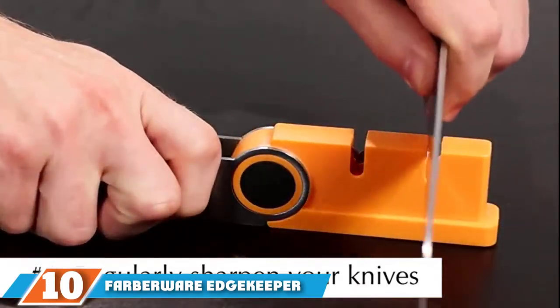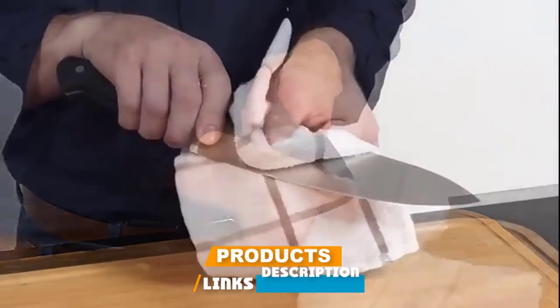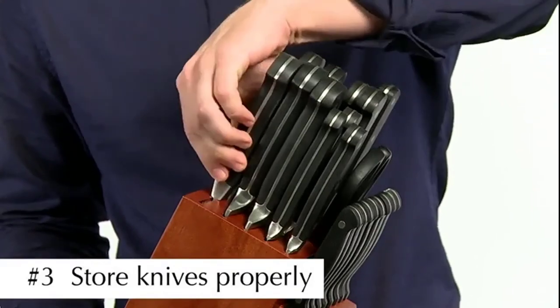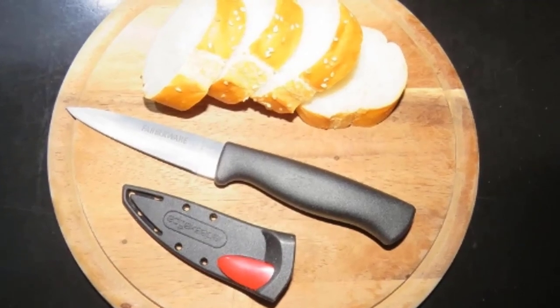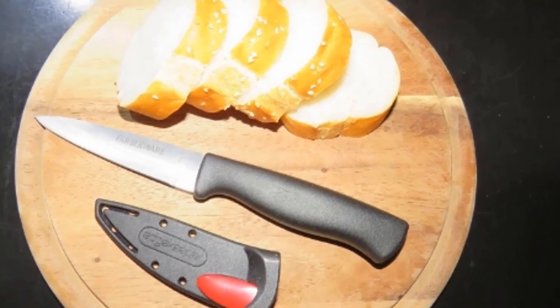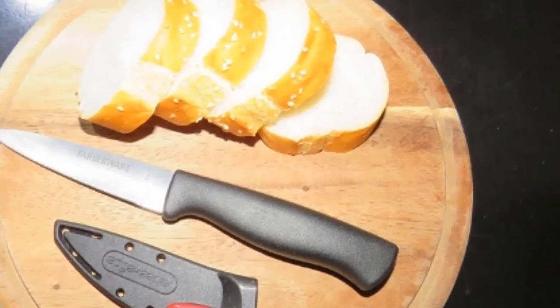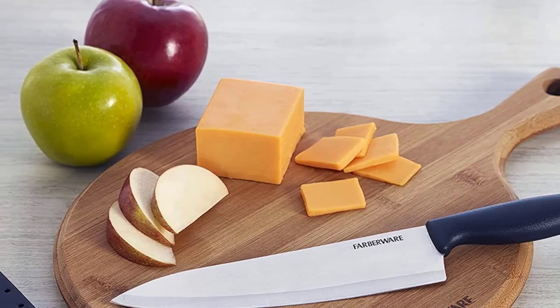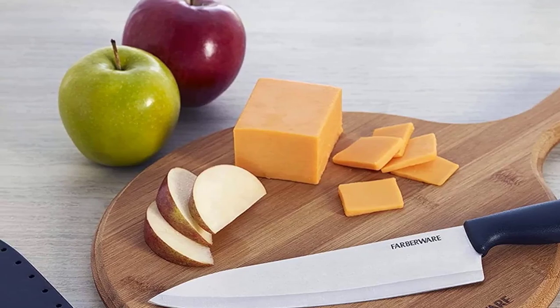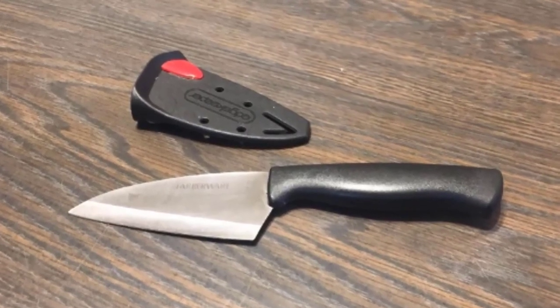Finally, the number ten position is dominated by Farberware Edgekeeper Shears. When it comes to value, you really can't beat this set — for less than ten dollars, you get high-quality cutting tools made of carbon stainless steel. The set contains built-in ceramic sharpeners that automatically hone the blades every time you take them in and out. They also feature a wide ergonomic handle designed with comfort in mind, praised by customers including elderly users with arthritic hands.